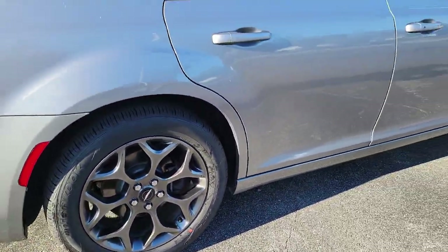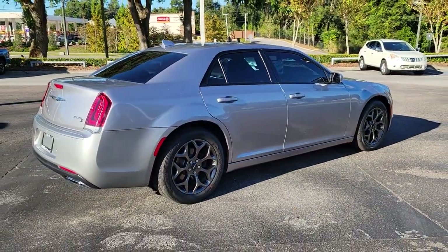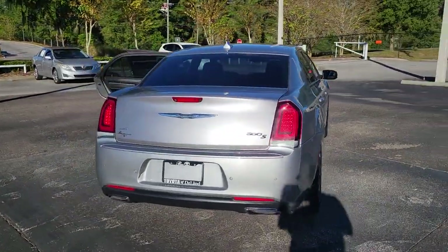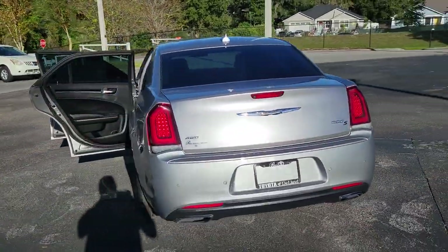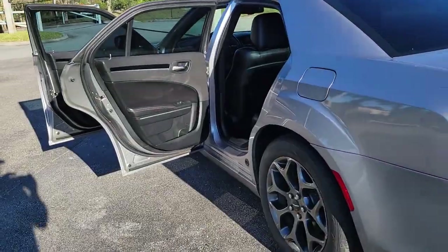These are just some of the great options this vehicle comes with: all-wheel drive, keyless entry, fog lamps, keyless start, power passenger seat, remote engine start, satellite radio, premium sound system, backup camera, and heated mirrors.